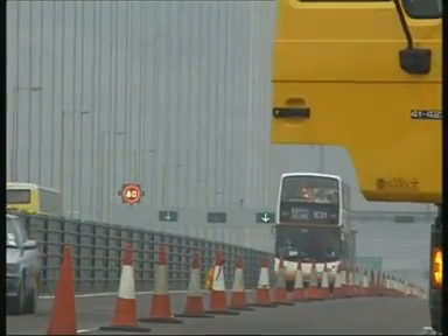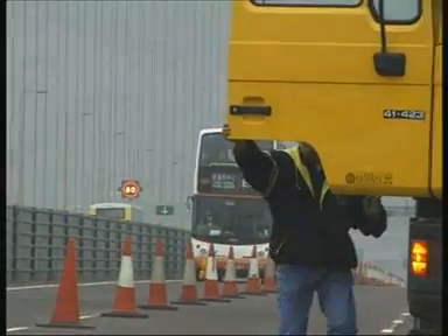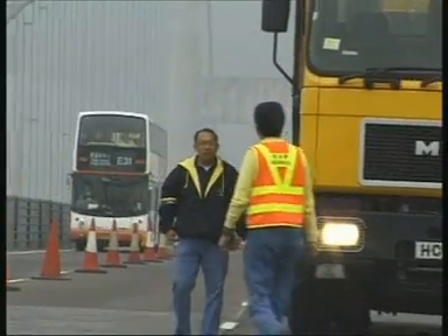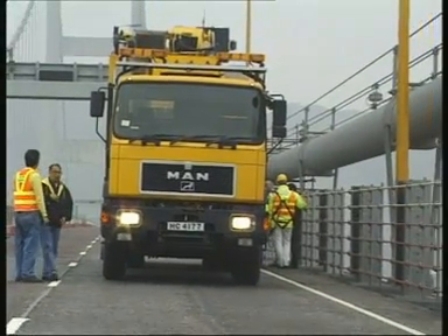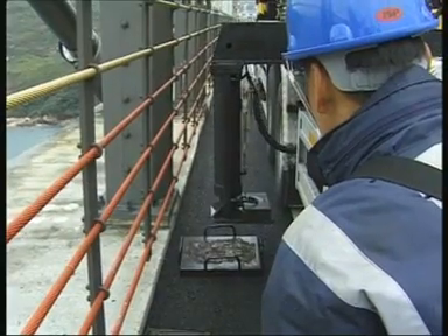Traffic flow cannot be interrupted during the inspection work. This is made possible by the fact that the bridge inspection unit PB4 occupies only one lane, even with supports extended.